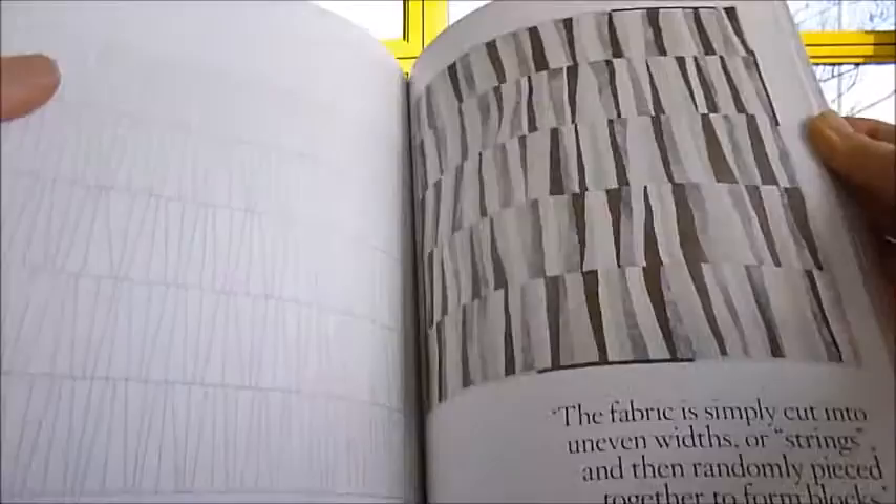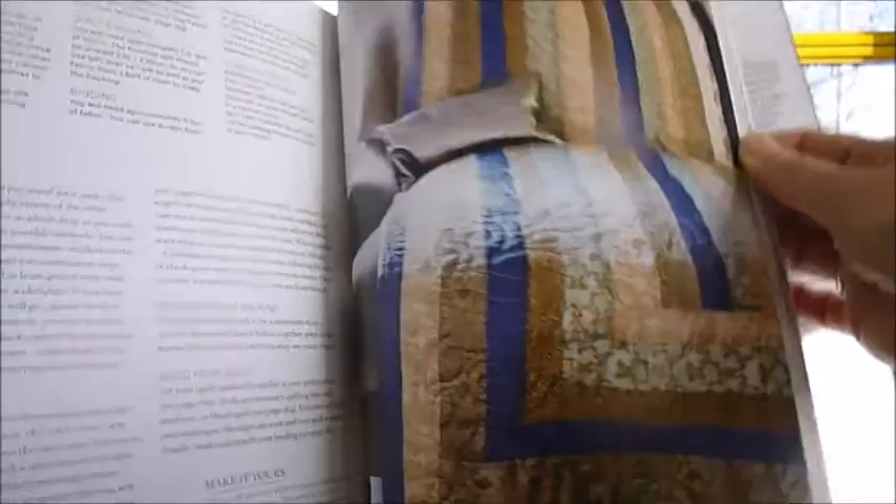Quilts are nostalgia-inducing pieces of needlework, colourful fabric squares sewn together to create a bed covering. They're always in fashion and many types of quilt are very easy to sew. You don't even need luxury fabrics — you can use offcuts and old clothes, recycled clothes, upcycled denim and all sorts, and create an extremely unique piece and an heirloom.